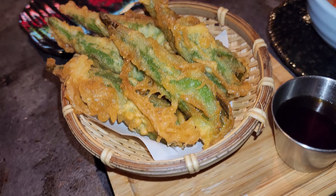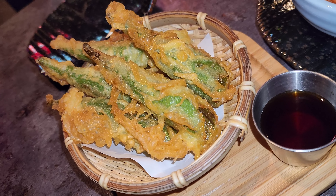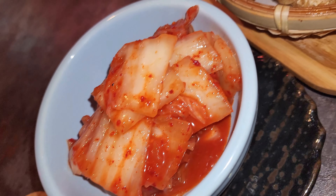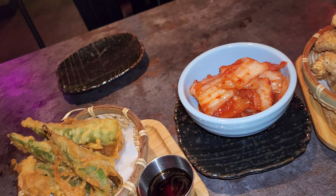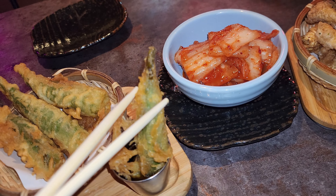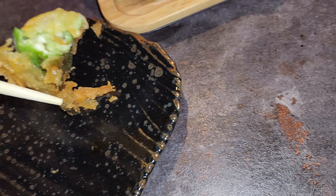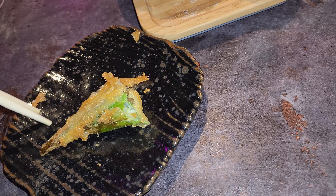We got some kimchi, and then we also got some fried okra, which is not something I really see out here. You have it with the tempura dipping sauce — that fried okra is actually really good. The tempura batter was very crispy, very clean, and you dip it into the tempura sauce and it's just a mouthful of goodness. That is if you like okra, because some people don't like the texture — the inside is kind of slimy. But I love okra; it's so good and good for you.